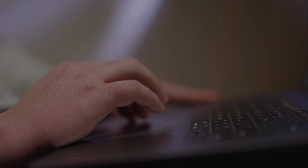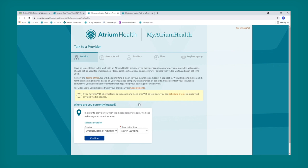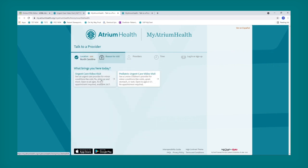When you're ready to go for your urgent care video visit, go somewhere private and get started. If you have a My Atrium Health account, log in. If you don't, click 'I don't have an account.' First, tell us where you're currently located. Now choose urgent care video visit.